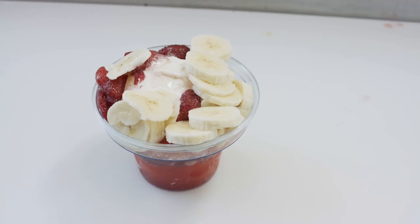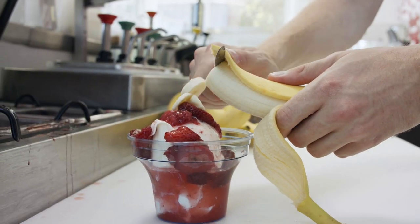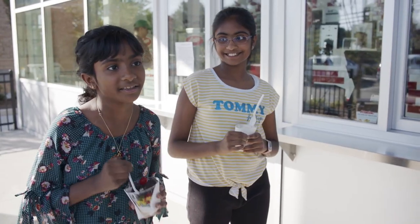My personal favorite is the original Straw Anna. We take fresh bananas and fresh strawberries, pour it over the top and do a Straw Anna sundae. It's to die for. It's so yummy, light and fluffy.